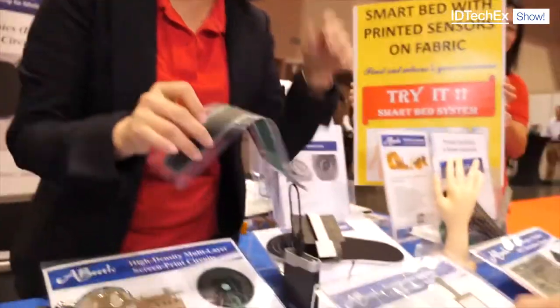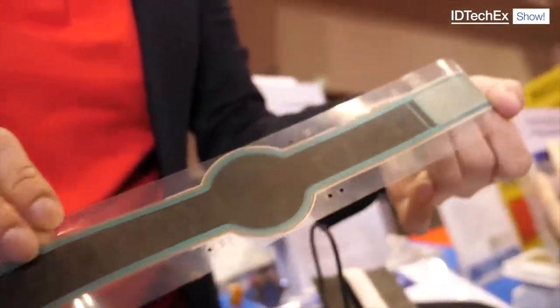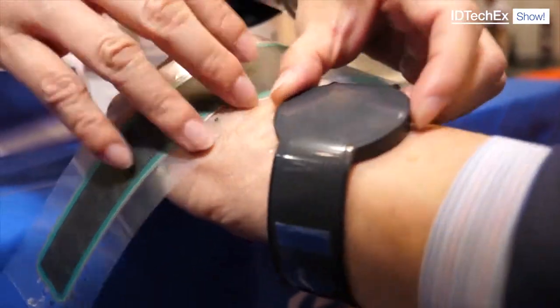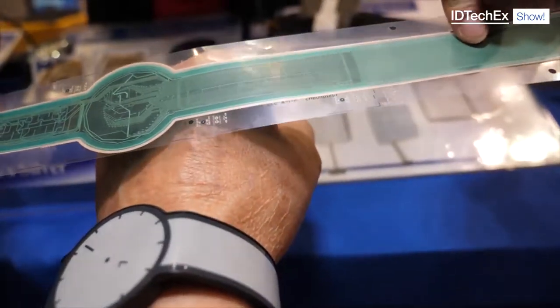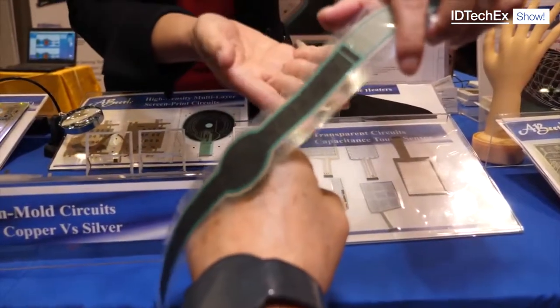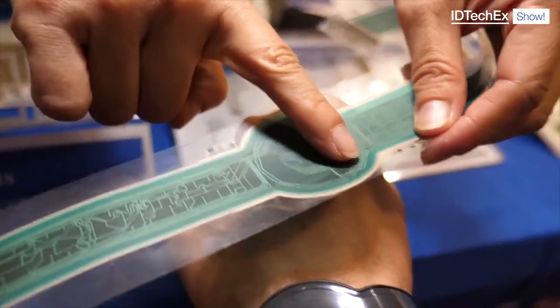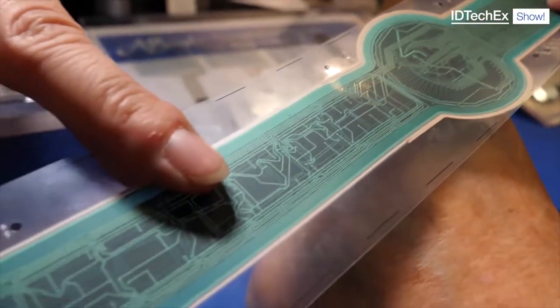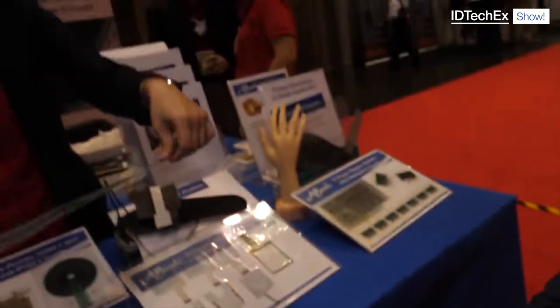For the watch, our company does printed electronics. We do high density printing by screen printing process. For this watch we have a polyester backplane. We do multi-layer printing on polyester substrate — there are 12 layers of printing: six layers on the top side and another six layers on the bottom side. You can see there are a lot of small vias to connect one side to the other side. It's all done by screen printing process. There is a process for vias and also printed jumpers.